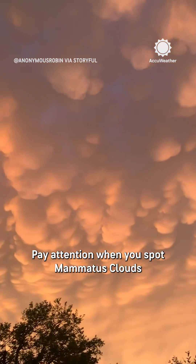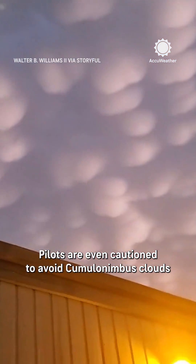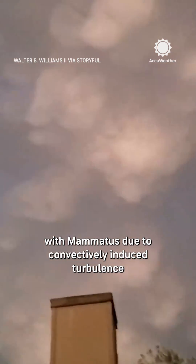Pay attention when you spot mammatus clouds — they're often indicators of incoming storms. Pilots are even cautioned to avoid cumulonimbus clouds with mammatus due to convectively induced turbulence.